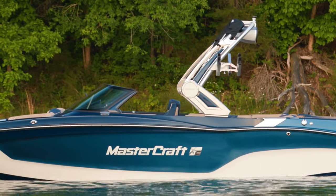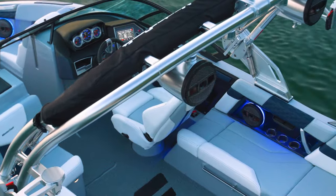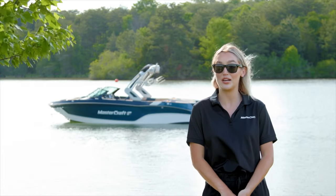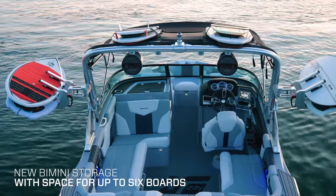Add any one of our three tower options to the XT22T to get the performance you need for audio and board storage. Not only can you load your tower with up to four speakers for the ultimate audio experience behind the boat, but you can also stow up to six boards with our new Bimini storage.